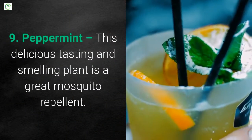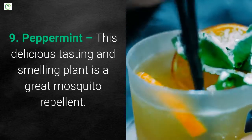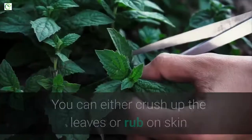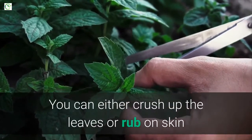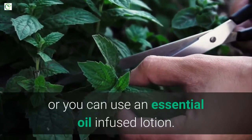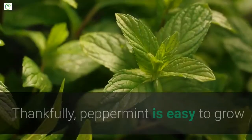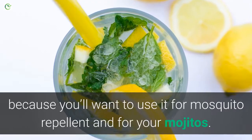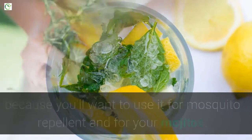9. Peppermint. This delicious tasting and smelling plant is a great mosquito repellent. Bugs hate the smell and the flavor of them. You can either crush up the leaves and rub on skin, or you can use an essential oil infused lotion. Thankfully, peppermint is easy to grow because you'll want to use it for mosquito repellent and for your mojitos.